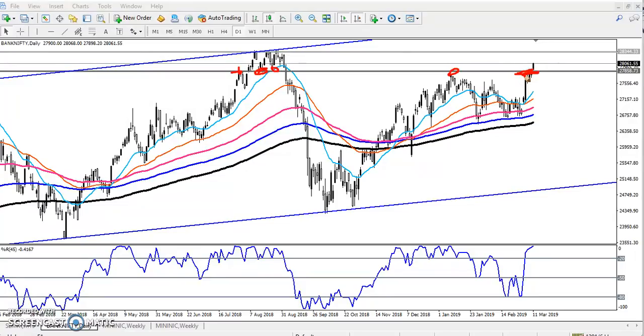Now what is the next resistance line? You can see I just draw a line here — one try, two try, three try. They are trying to break this level but they are not able to break this level and price fell down. From that area price is going up — they are creating higher highs.